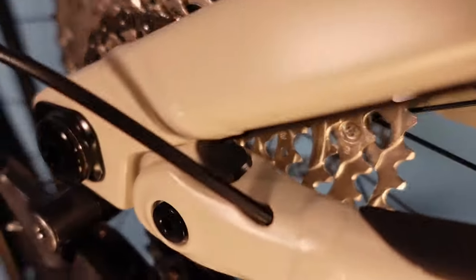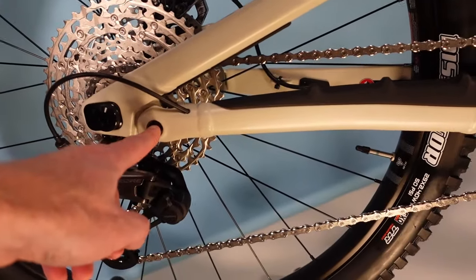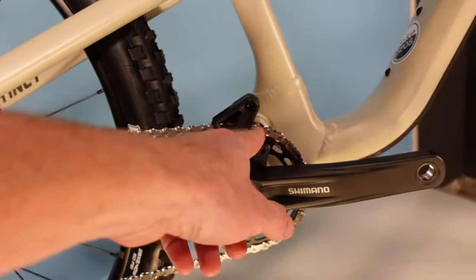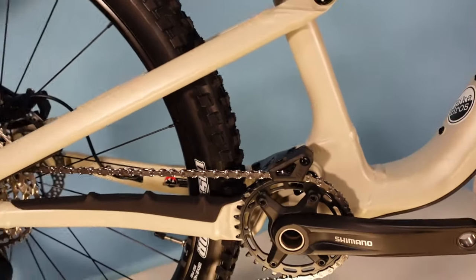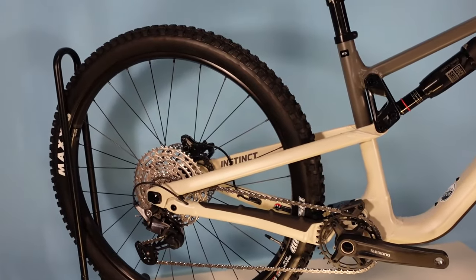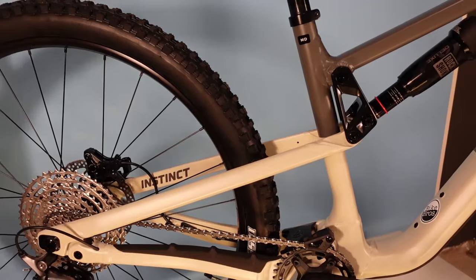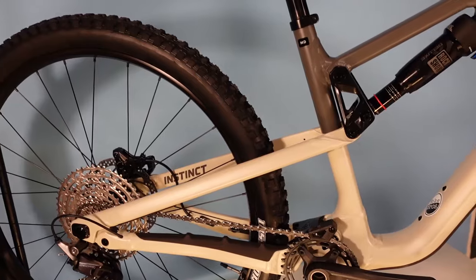We've got some really nice built-in chainstay protection and really beefy-looking Horst link style suspension here. Horst link means we have a link just ahead and below the rear axle, and then your single pivot is hidden behind the chainring. Horst link is known for being efficient, having good suspension characteristics, being efficient on climbs, and having minimal effect from braking — so it's a good suspension design.